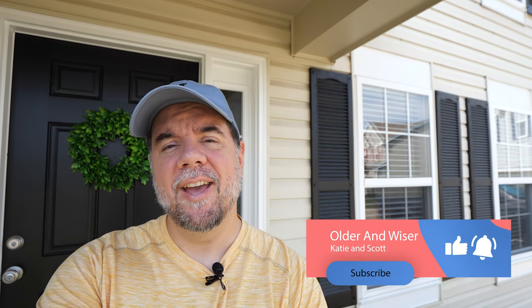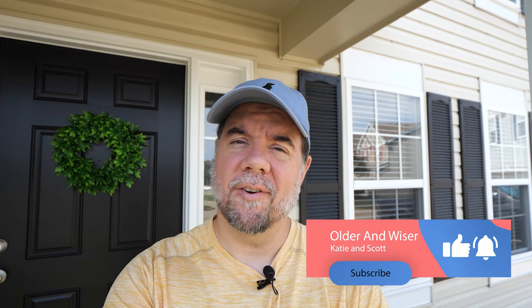Hey everyone, welcome back to the channel. This is Scott here from Older and Wiser. If you're new to the channel, we do a lot of RV-related content — tips and tricks, travel videos, park reviews, product reviews, things like that. We're also in the process of fixing up our house, getting ready to sell, and hitting the road or finding some kind of large property to settle down on. If those things are interesting to you, click the subscribe button below and get notified when we upload new content.